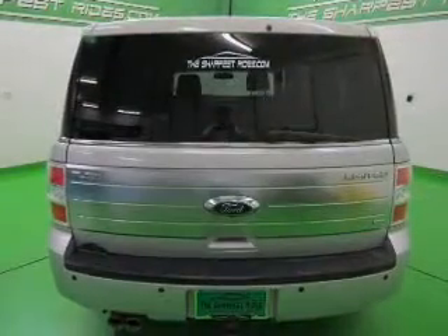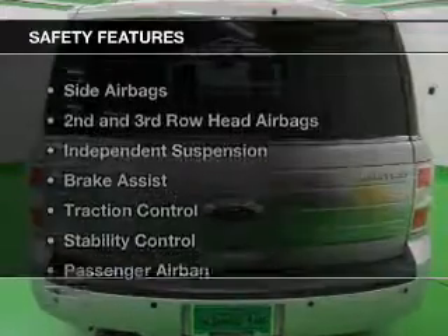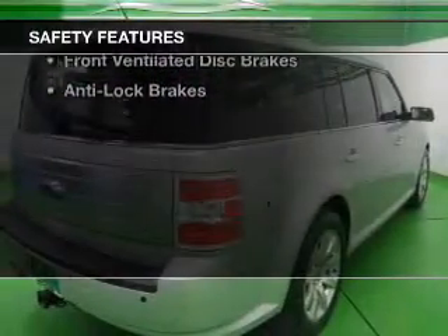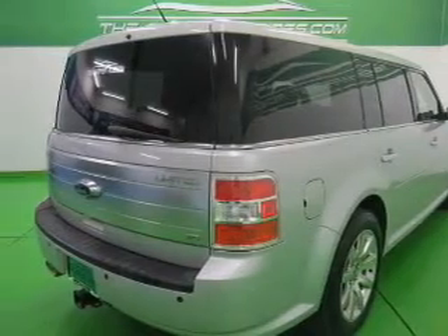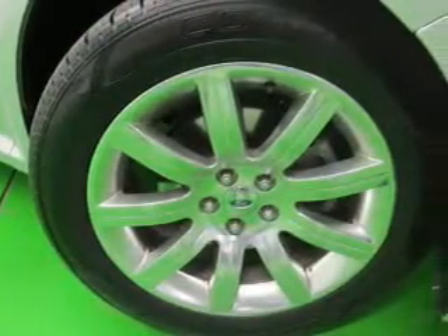A premium sound system, dual temperature controls, and automatic climate control are also included. Safety was made a priority with these features: side airbags, second and third row head airbags, independent suspension, brake assist, and traction control.